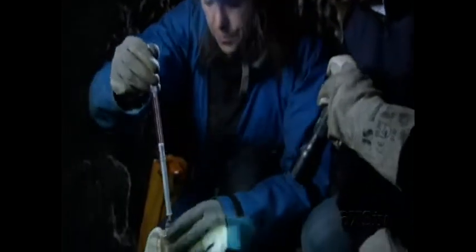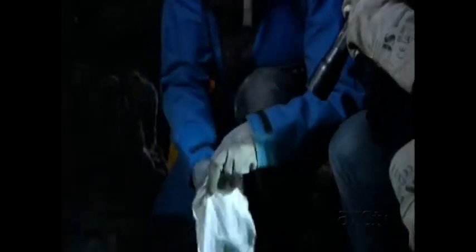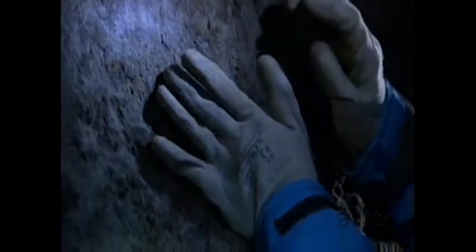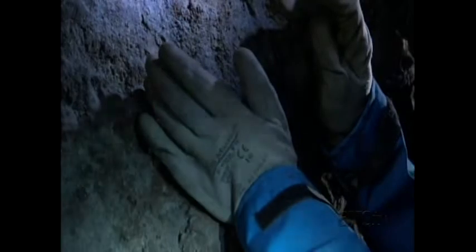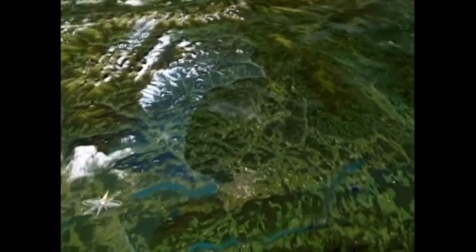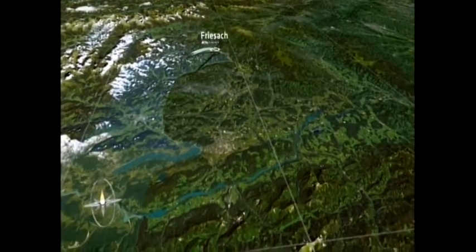The small insect eaters only weigh a few grams. After being put on the scales, the bat is hung back up in its resting place. The flight over the Alps continues further south to Ferlach.